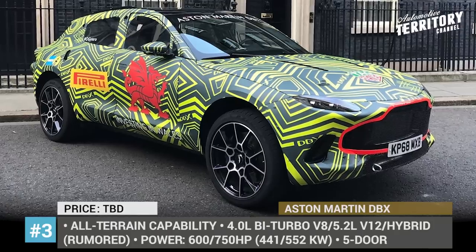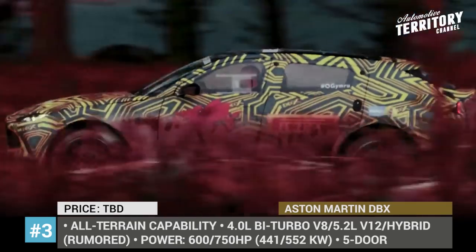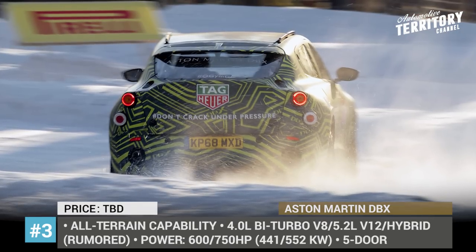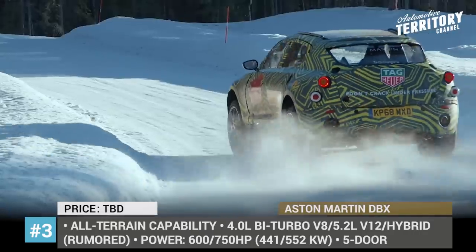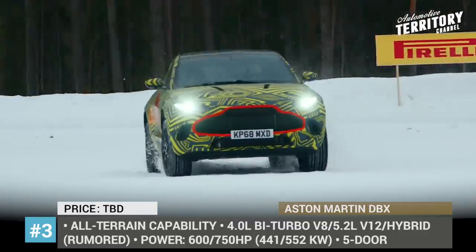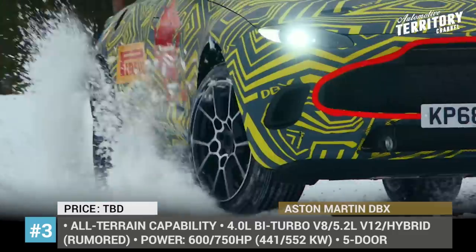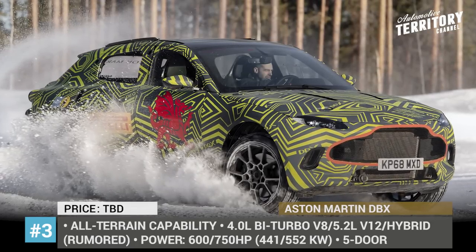Aston Martin DBX. Famous for its sleek coupes and unbelievable sports cars, Aston Martin still lags behind other super luxury brands in terms of SUV power. The situation, however, is about to change as the British automaker announced its first crossover SUV to hit the market in the last quarter of 2019. Already shown in camo, the new DBX model is expected to come featuring the brand's signature looks and sporty performance, coupled with superb multi-terrain and towing capabilities.